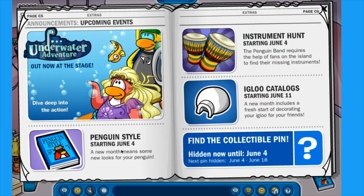For those of you guys who don't know, a new Penguin Style is going to be dropping on the island starting June 4th. We've also got an Instrument Hunt June 4th, and we've got an Igloo catalog the following week. And we now have a collectible pin as well, coming June 4th.